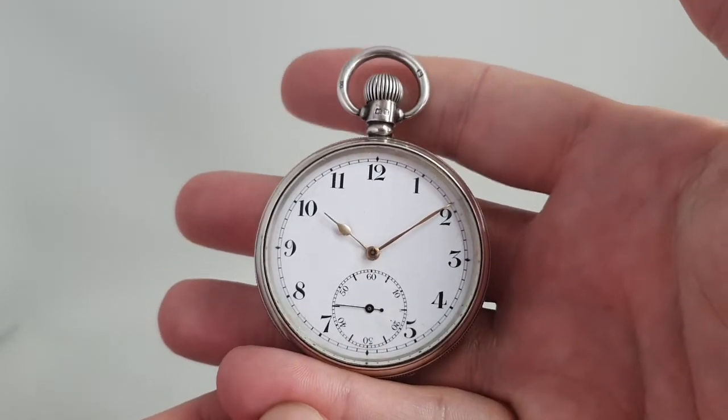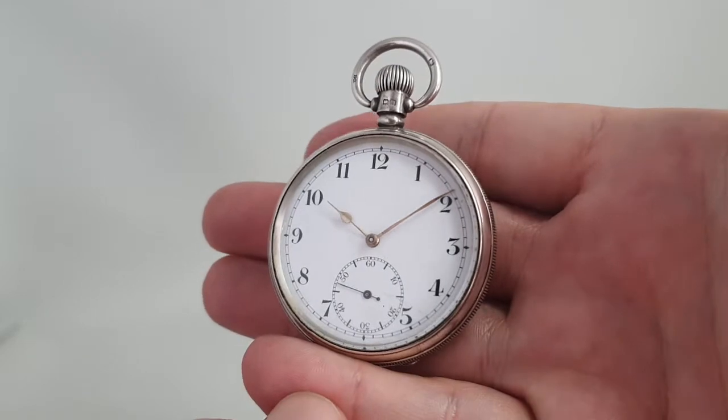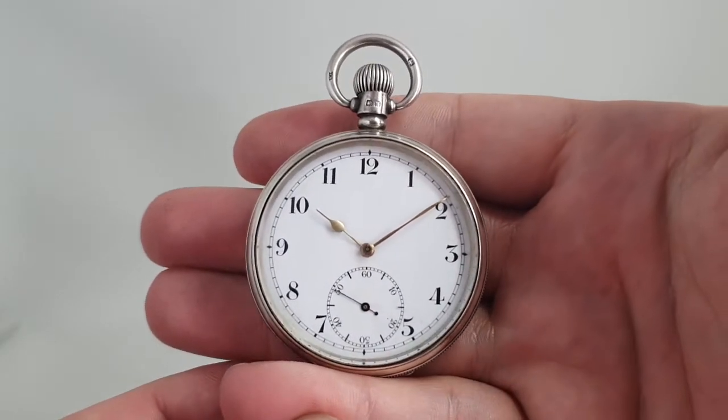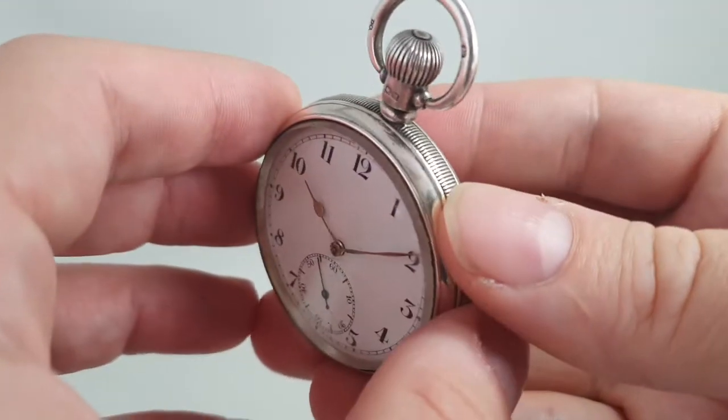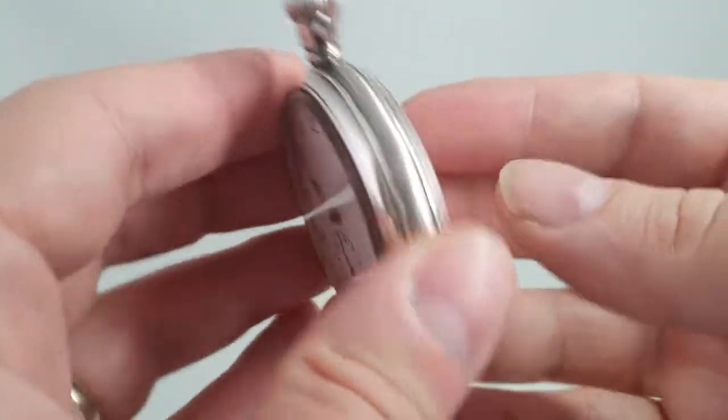Hello watch fans! Birth Year Watches here, and this time we have a 1922 pocket watch by Limit. We know it's 1922 because of the hallmarks, as this is a silver case.